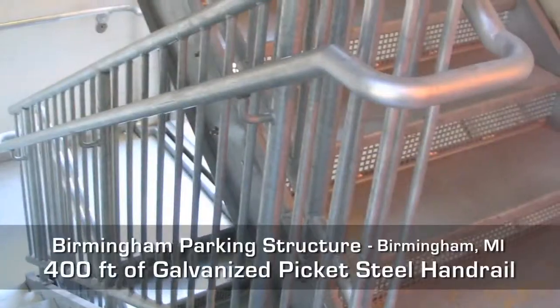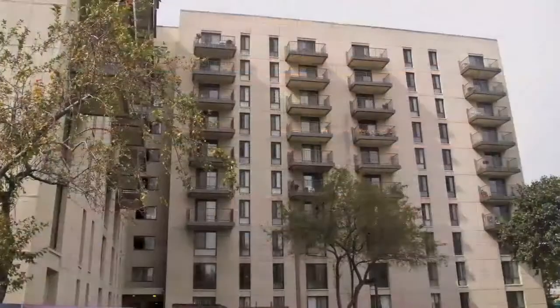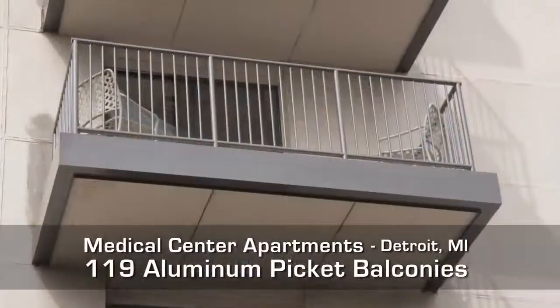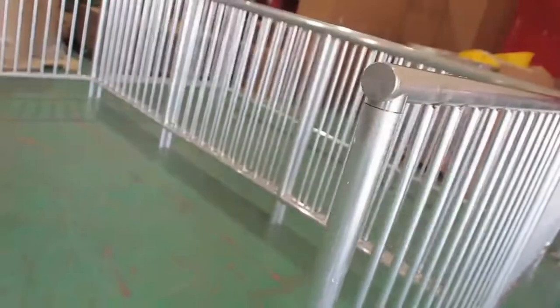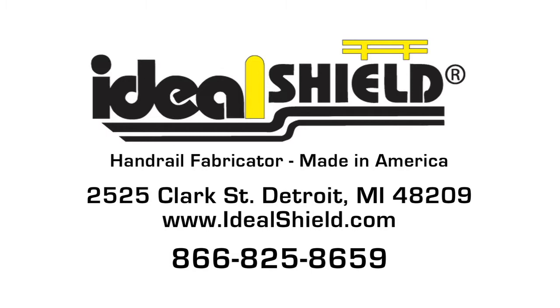Our steel handrail is expertly fabricated and is built to suit your needs. All of our products are OSHA compliant and available in many styles and colors to fit your exact needs. Outfit your business with the finest protection available. Call Ideal Shield today.